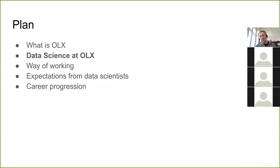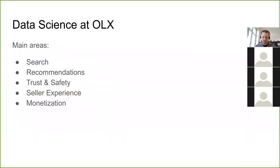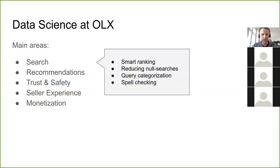So what do we do? How do we use data science at Eulix? There are quite a few areas: search, to make finding things easier; recommendations, to make it easier to sell on the platform; and monetization, to earn more money. I'll quickly cover how we use data science and what kind of projects we have for each of these areas.